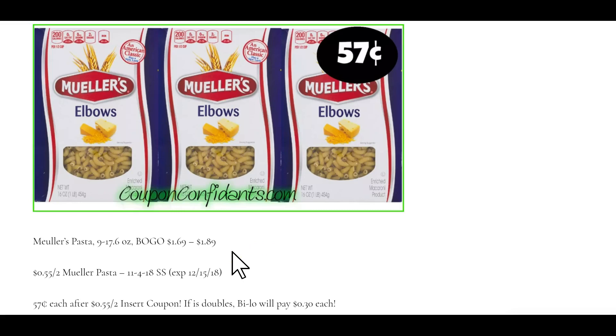Mueller's pasta, 9 to 17.6 ounce, are buy one get one free, $1.69 to $1.89. You would pay $0.57 each after the $0.55 off two coupon from SmartSource November 4th. Bilo will double and they will pay $0.30 each box.